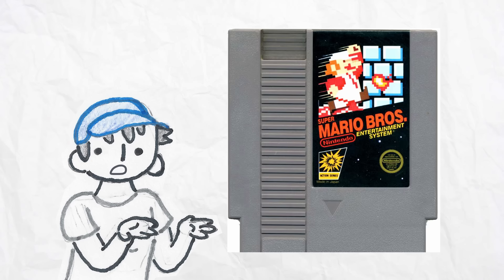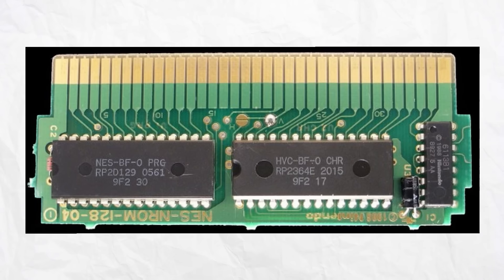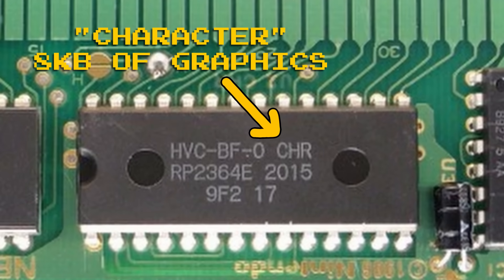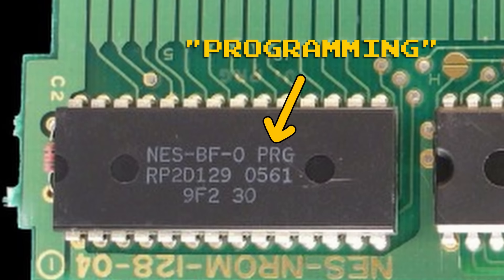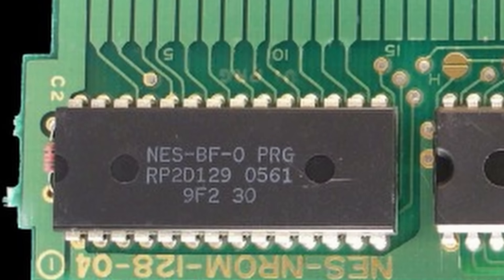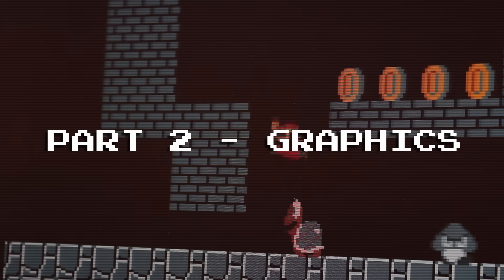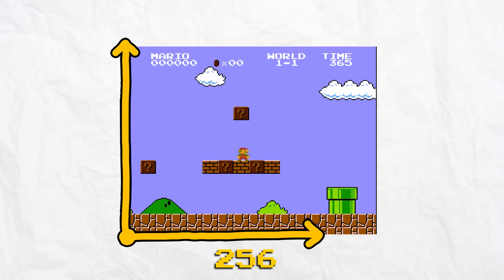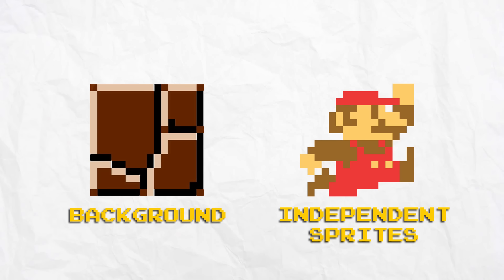Let's take a look inside the Super Mario Bros. cartridge. Inside, you may notice two chips. One was labeled as the CHR chip, which stands for character, handling about 8 kilobytes for the graphics. And another labeled as the PRG chip, which stands for programming, handling 32 kilobytes worth of code and data, though the NES only had 2 kilobytes of RAM. The graphics were rendered with a 256 by 240 screen, and it contained two layers, one as the background and the other as the independent sprites.